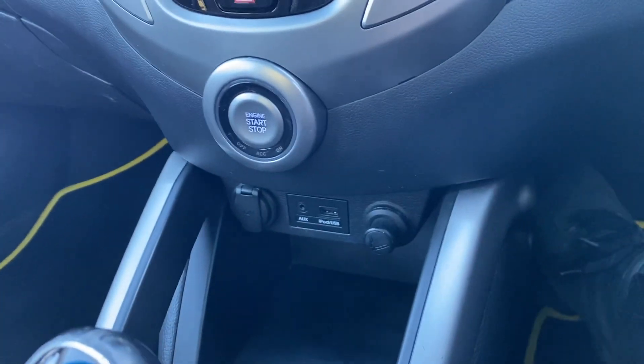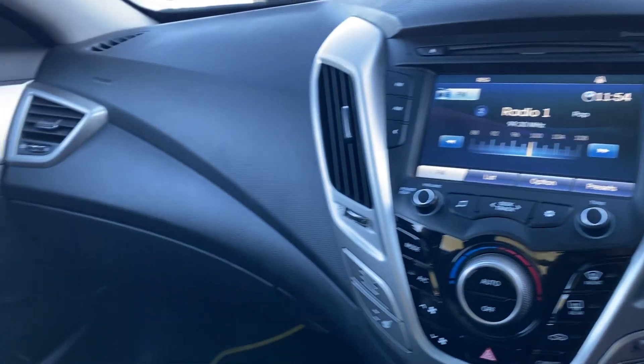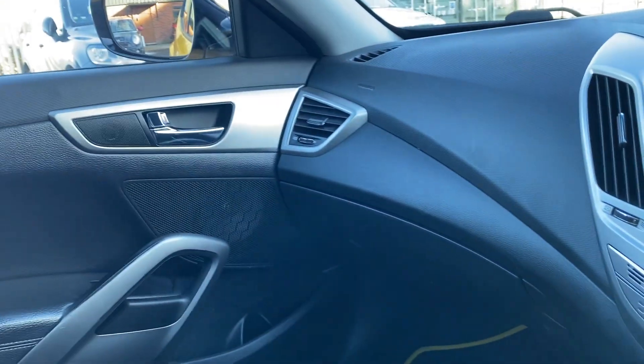It's a six-speed manual gearbox. It's a low-owner car as well — I believe it's only three owners. It's also got a good service history and we've just had the service done.